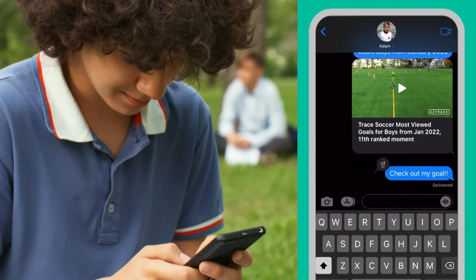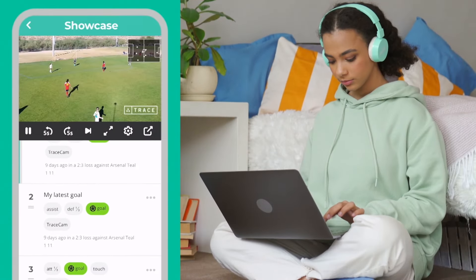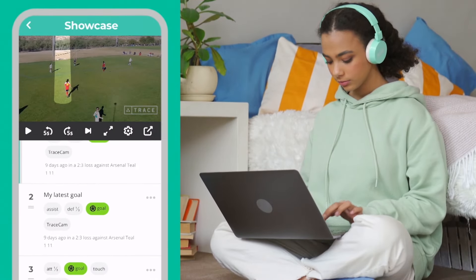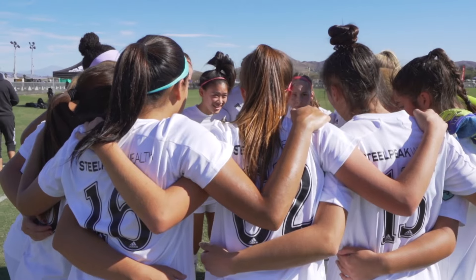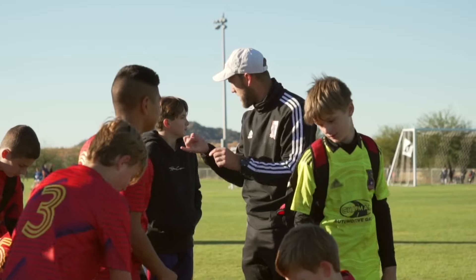With Trace, coaches can create playlists for each player on the team, providing critical feedback and kudos. So what does the future hold? How about a highlight reel of your day at the amusement park? Just in case you lose that phone on the tilter hurl. I'll be right back.